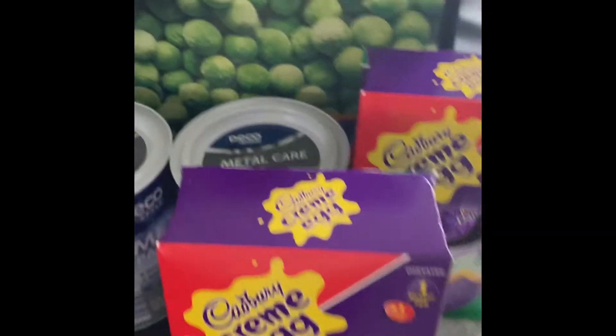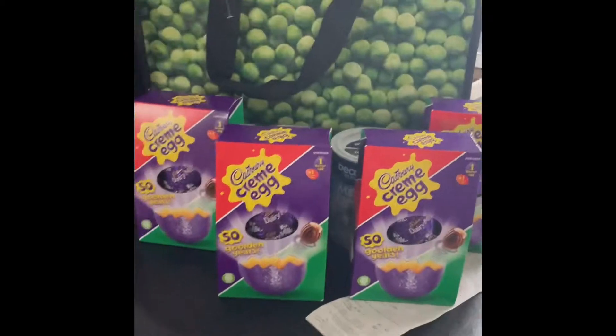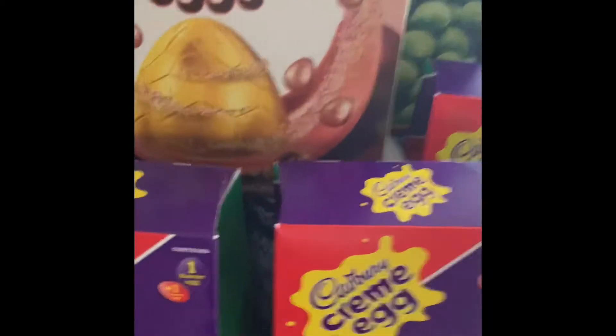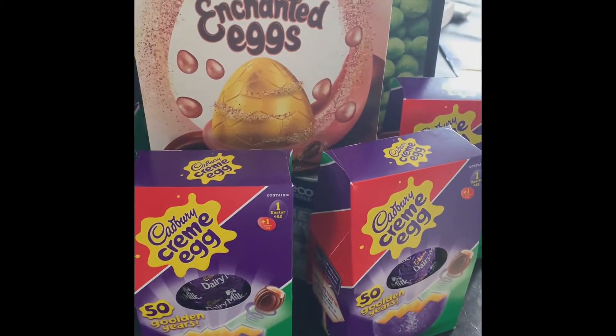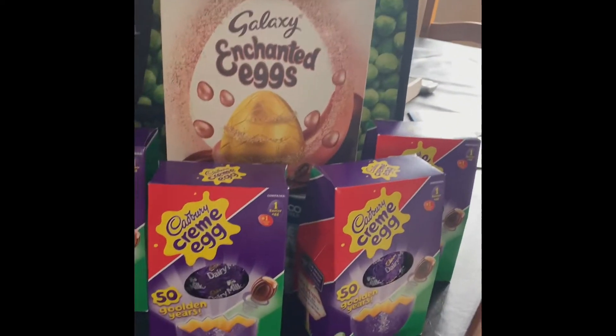I also decided to get something for myself as a treat, because mummies need some treats too. There are four cream eggs — the children love those. I bought this one for myself: it's the Galaxy Enchanted. That was a bit more expensive — £2.99. The children's were a pound each.